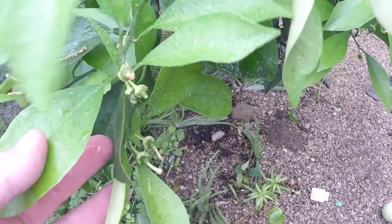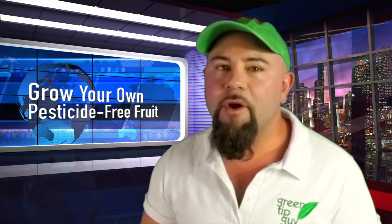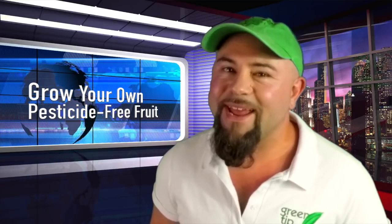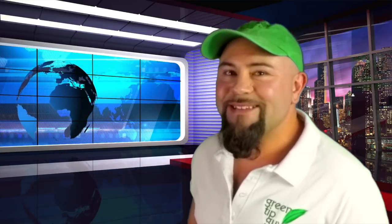The DE left on the plants won't feel like anything to us, but to the aphids and ants it's going to be like a sidewalk full of little razors. So start growing your own pesticide-free fruit today. I'm Jason Winningham, and this has been your Green Tip of the Week.